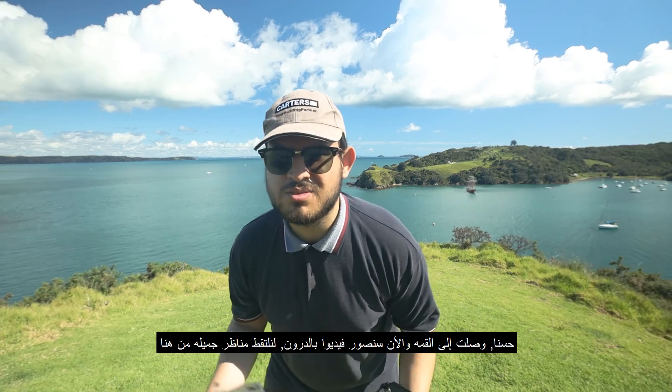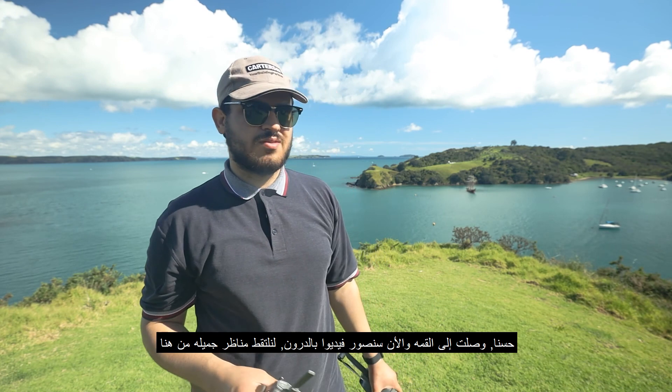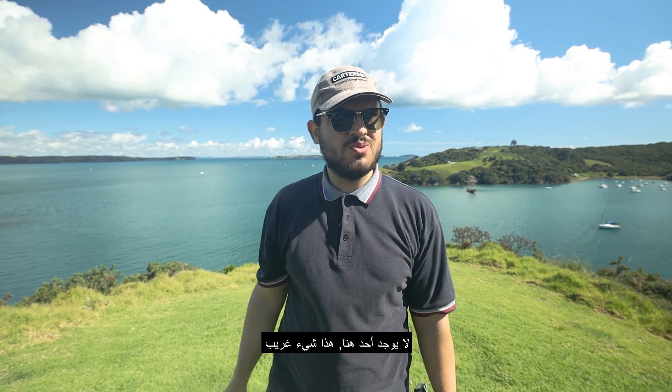So I've just reached the top and now I'm going to fly the drone, so we're going to get some beautiful views from here. There's no one here at all — I'm surprised.